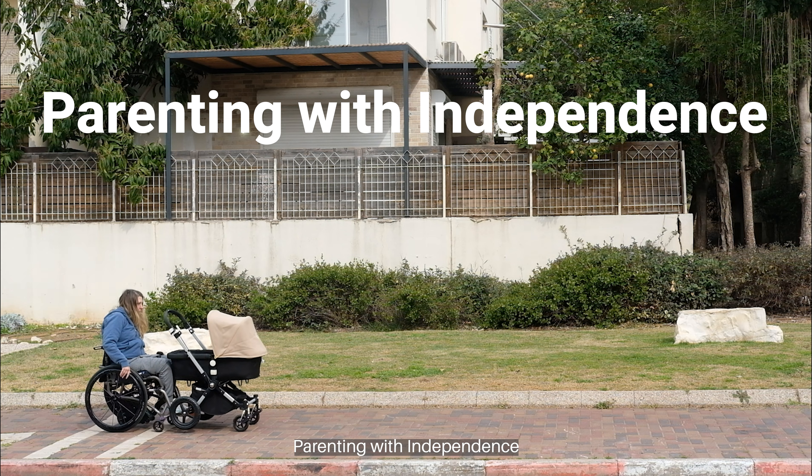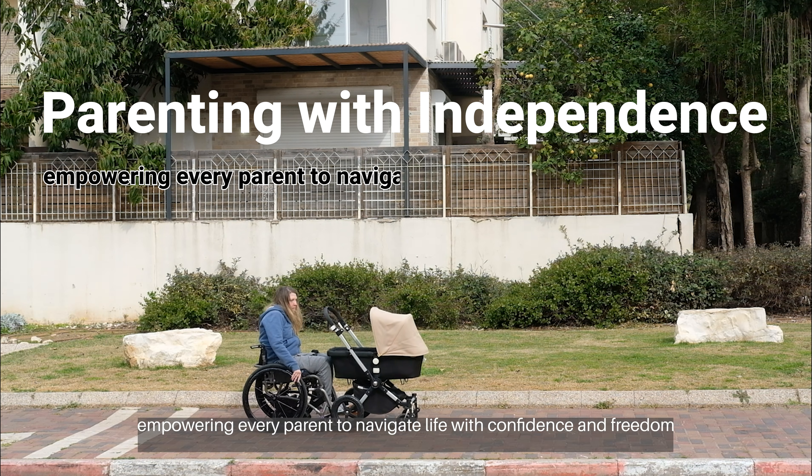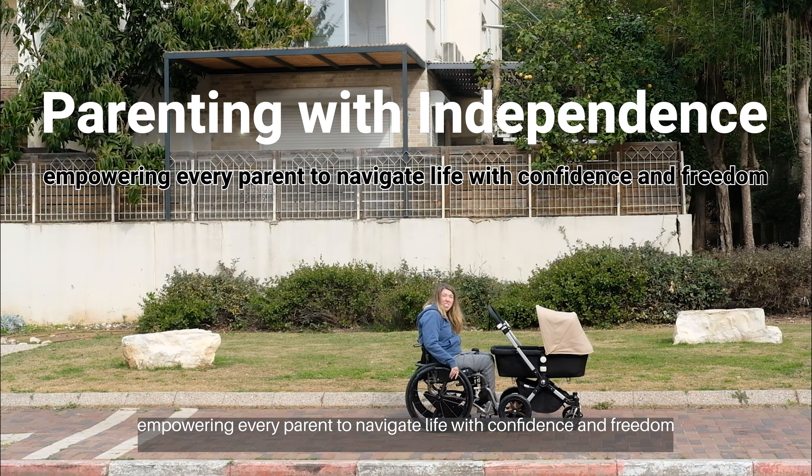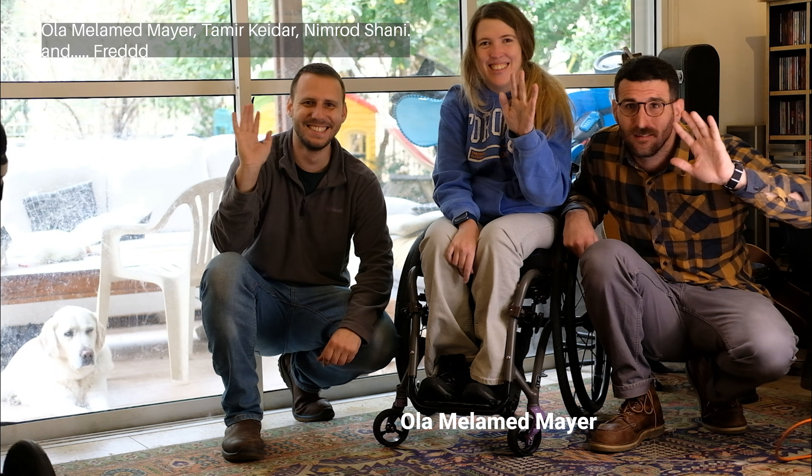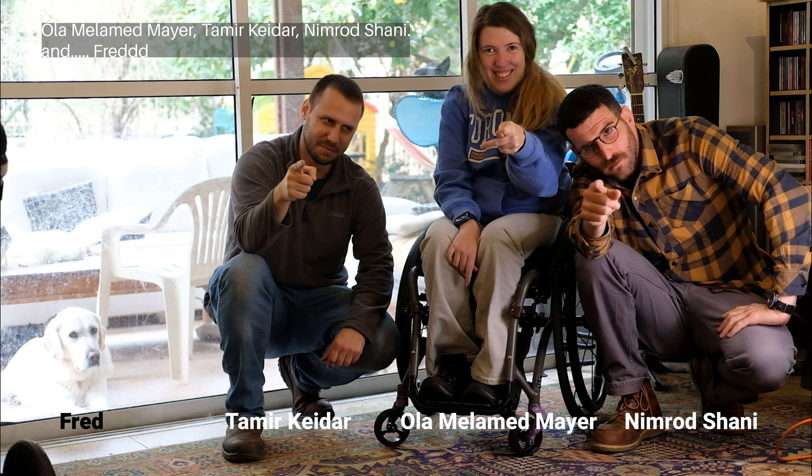Parenting with independence — empowering every parent to navigate life with confidence and freedom. Ola Melamed Meyer, Tamer Kader, Nimrod Shani, and Fred.